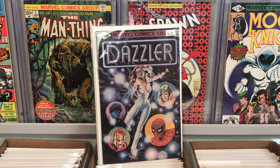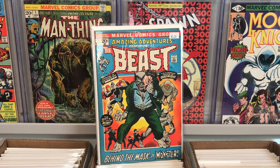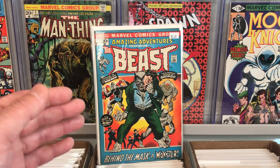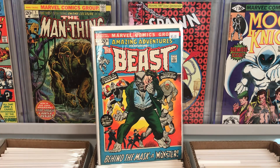I also picked up this book here, which I thought was really interesting: Amazing Adventures featuring the Beast issue number 14. They only had it for five bucks so I had to grab it. It's not a key from this series, but this book is right before the introduction of Beast with the blue fur. So this is like the last time he had gray fur. Kind of cool.